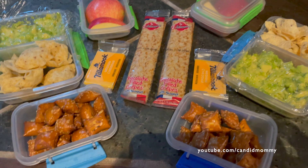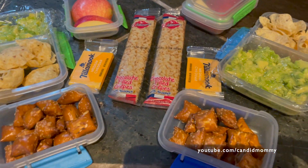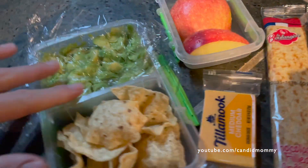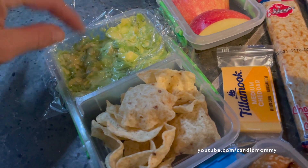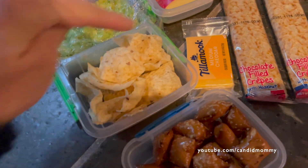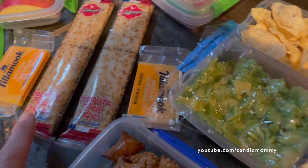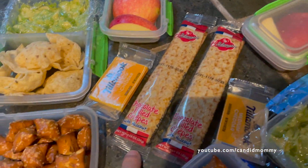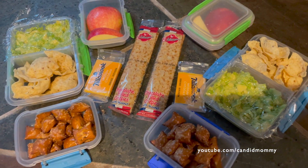Your creativity increases as you run out of options. The only vegetable we had were avocados, so we've mushed them up with some salt and put a little piece of plastic over them to keep the air out. Some chips — so chips and guac — and a piece of cheese, a little nacho-esque vibe. We've got a chocolate-filled crepe for their treat, some peanut butter pretzels, and an apple.